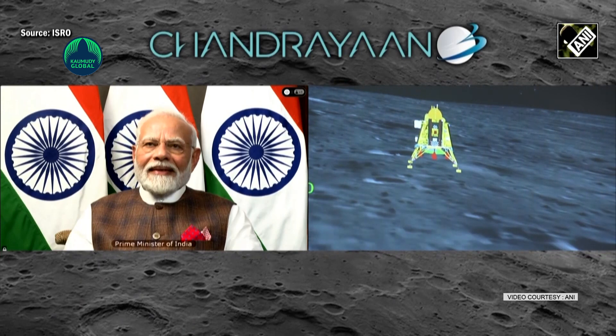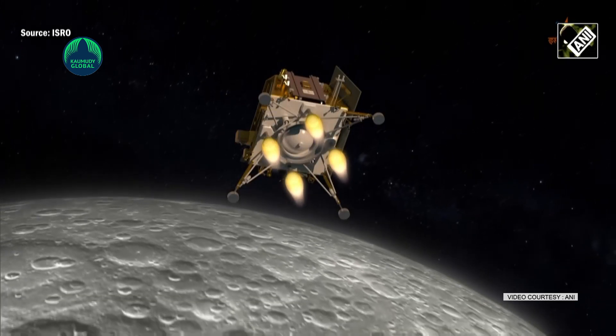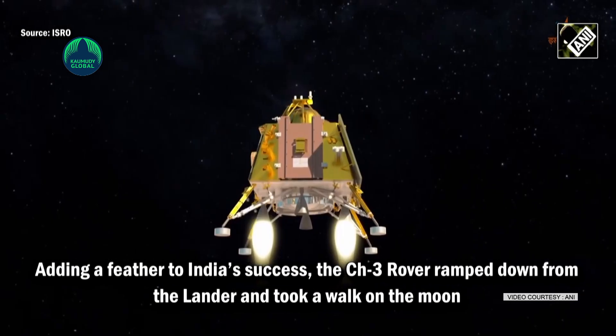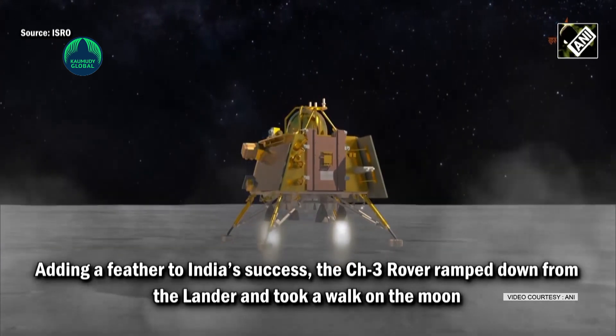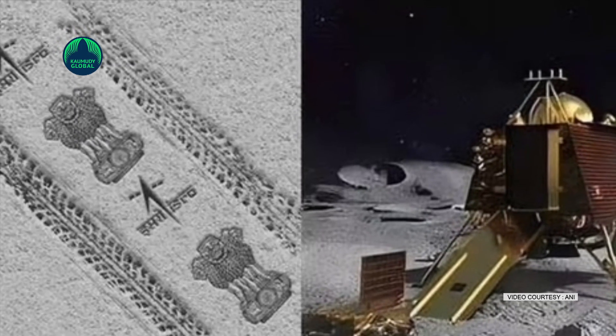The lander Vikram captured several images of the lunar surface during the powered descent. The images show a portion of the landing site, the lander's metal leg, and its shadow. After the successful landing, Pragyan waited for the lunar dust to settle down. The first picture of the rover coming out of Vikram was shared by Indian National Space Promotion and Authorization Center Chairman Pawan K. Goenka.